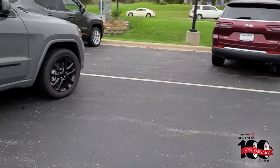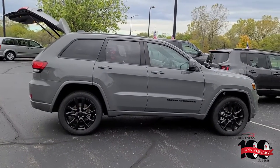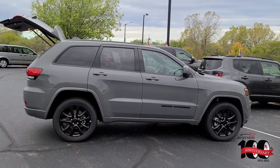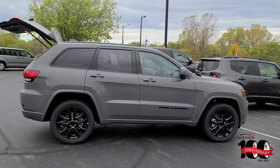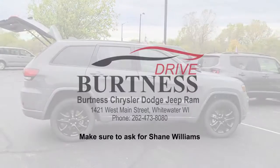Come back up here so you can get a good view of it. I will be sending you the lease numbers you requested with this video. Thank you, have a great day.